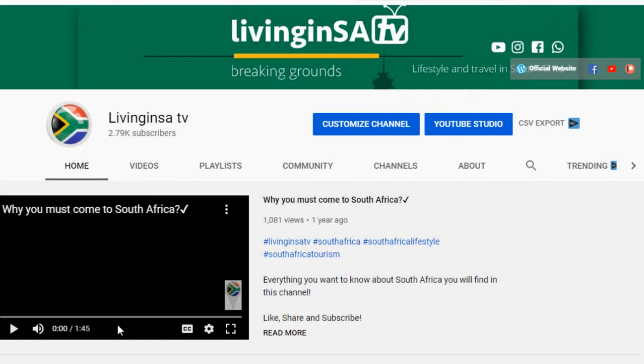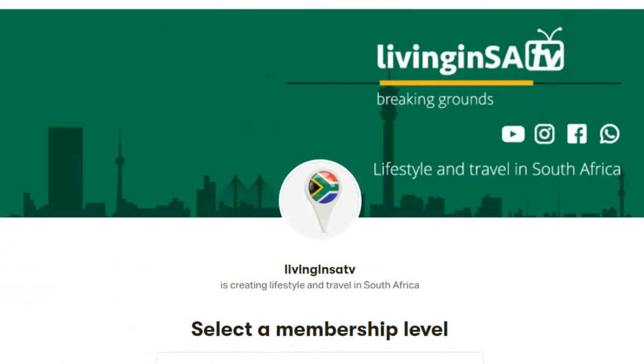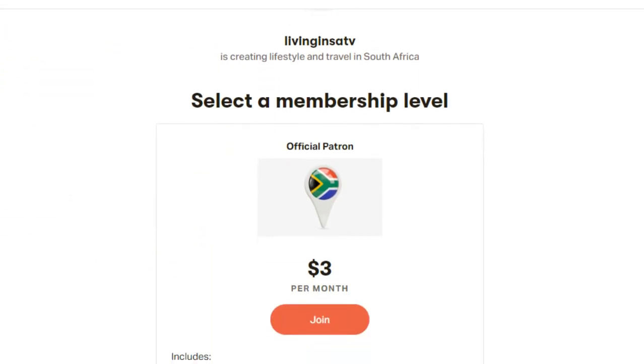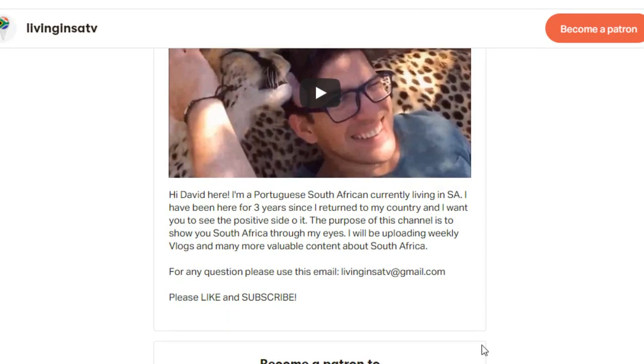Hi guys, if you like the content that I produce every week, please feel free to subscribe to my Patreon account for only three dollars a month. I will give you guys exclusive content that I don't show here in the channel. Thank you very much for your support.